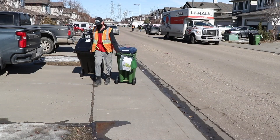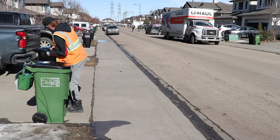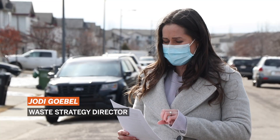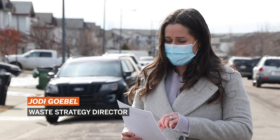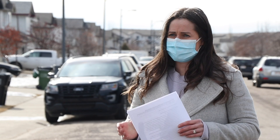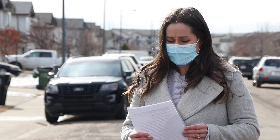Starting today and all the way to August 30th, all single unit homes and multi-unit homes like row houses that currently receive curbside collection will begin to receive a garbage cart and a food scraps cart. So we're going to be saying goodbye to that familiar scene of black garbage bags on the curb.